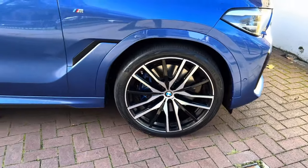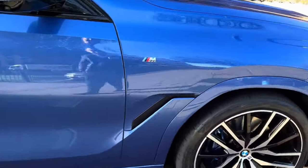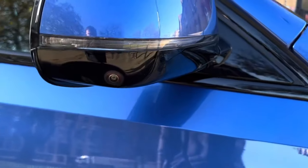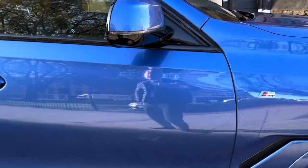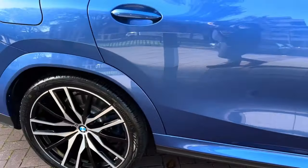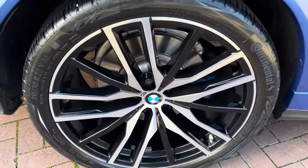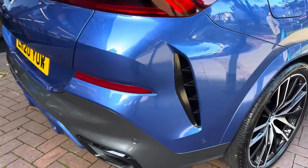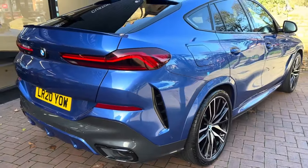It has the M badge on the actual wings as well. Once again there's a camera on the side to give you a 360-degree view. The alloys have no marks on any of them, as I'll be pointing out as we go around. It does have air suspension so you can obviously raise and lower the car.